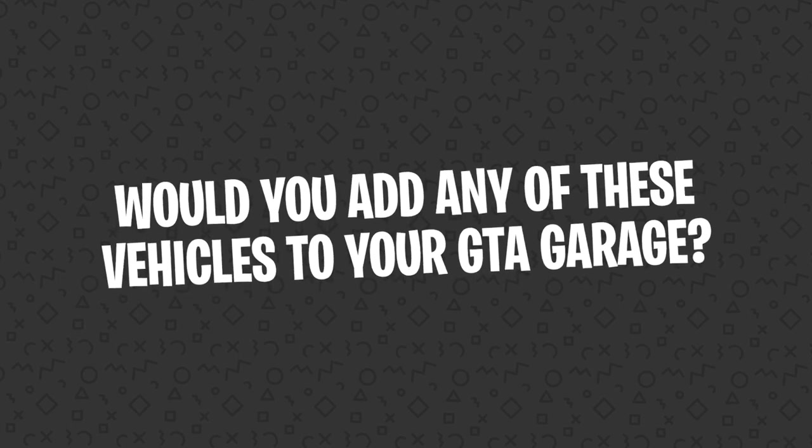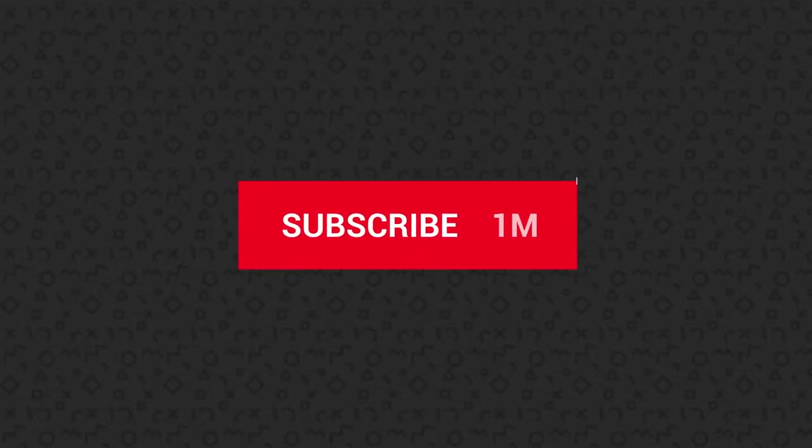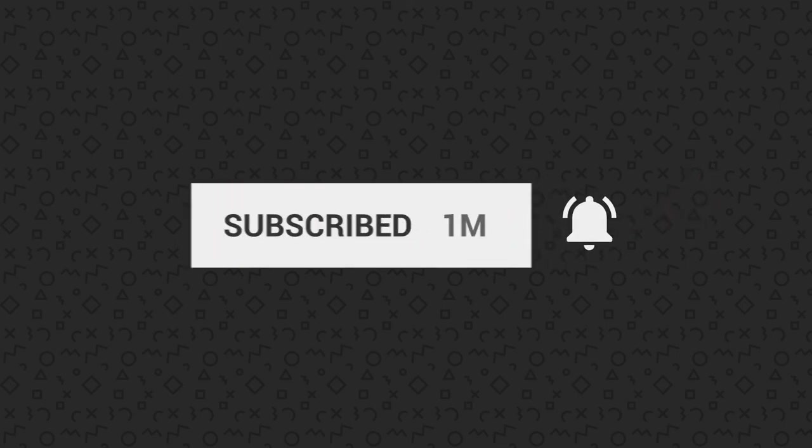And that covers our list of the 10 slowest vehicles in GTA Online. Would you add any of these to your GTA Garage? Let us know in the comments down below. Don't forget to subscribe to Arcade Cloud News right here on YouTube for more of the best news and lists in gaming. As always, thanks for watching.